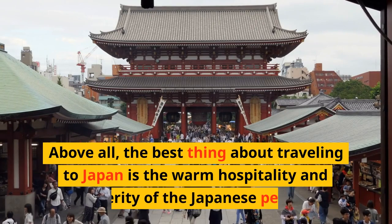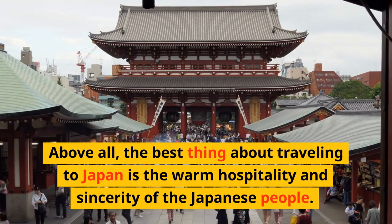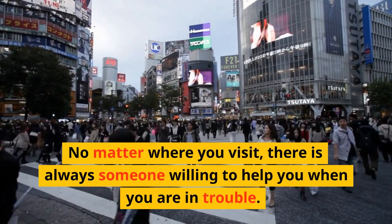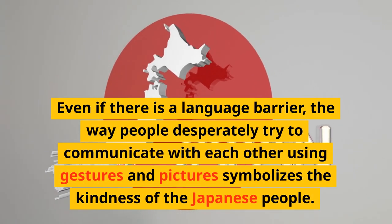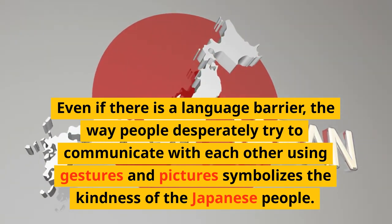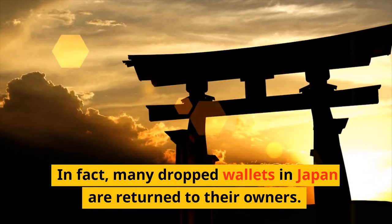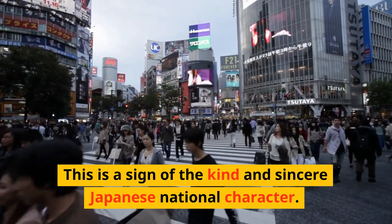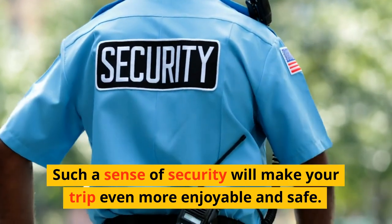Above all, the best thing about traveling to Japan is the warm hospitality and sincerity of the Japanese people. No matter where you visit, there is always someone willing to help you when you are in trouble. Even if there is a language barrier, people desperately try to communicate using gestures and pictures. In fact, many dropped wallets in Japan are returned to their owners — a sign of the kind and sincere Japanese national character. Such a sense of security will make your trip even more enjoyable and safe.